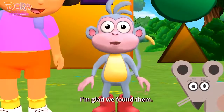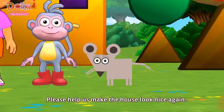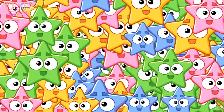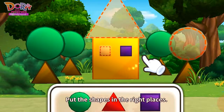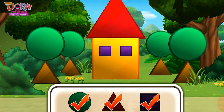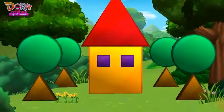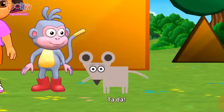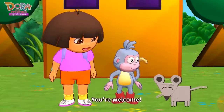I'm glad we found them. Let's place the shapes that we found. Please help us make the house look nice again. Put the shapes in the right places. Fantastic. Ta-da! It's a beautiful house again. Thank you!